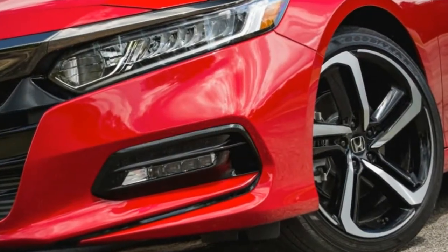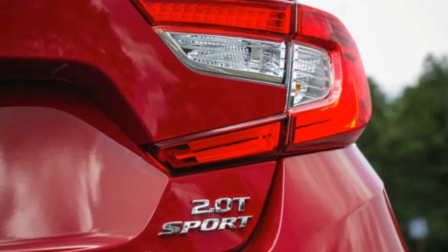Clearcoat paint. Express open/close sliding and tilting glass first row sunroof with sunshade. Body-colored front bumper, body-colored rear bumper. Chrome side windows trim and black front windshield trim.